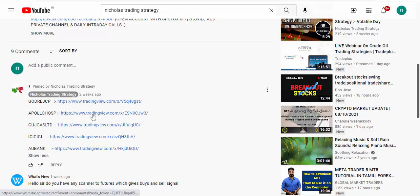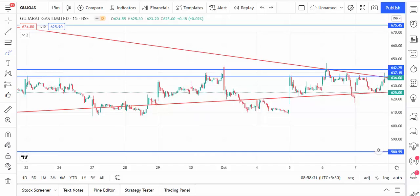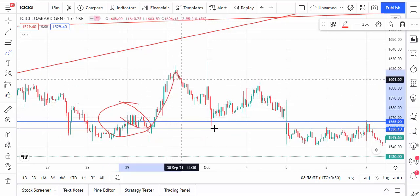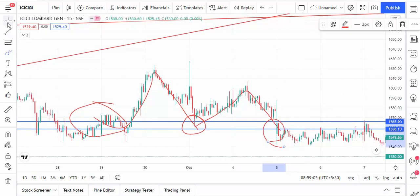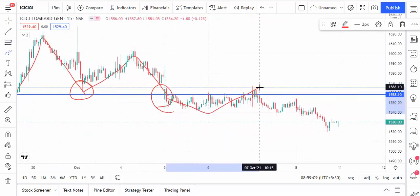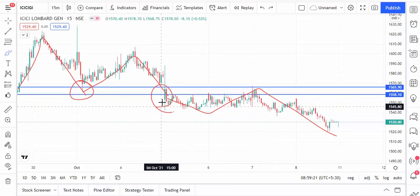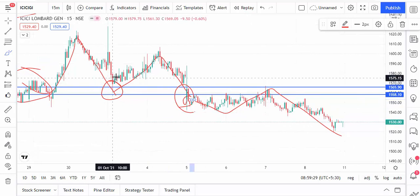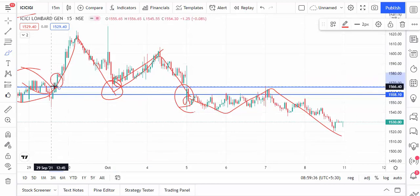Next one is ICICI Bank — 1565 and 1558 is the support level. You can see the market takes support at that level, goes up, comes down, takes support again and goes up. Then the candle closes below the level, so it becomes a sell trend. None of the candles are closing above the level — if a candle closes above then only go for buy. It broke the support, the 15-minute candle closed below — go for sell. You can also see a 15-minute candle closing above the level and the stock going up.